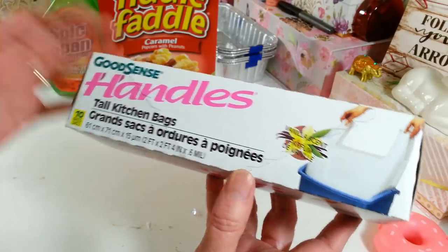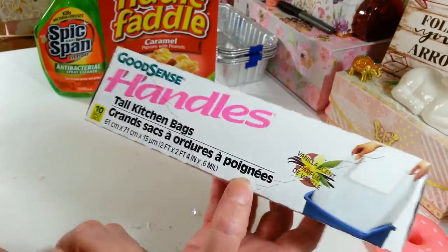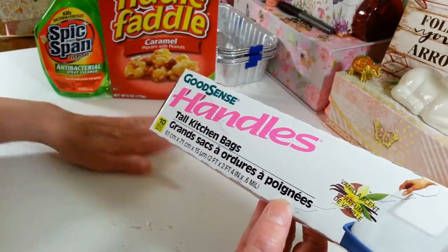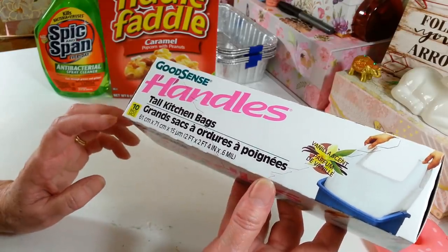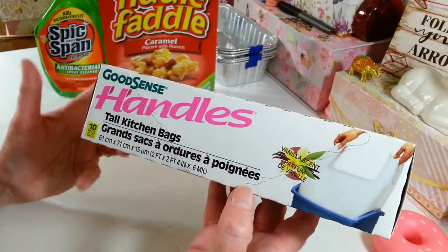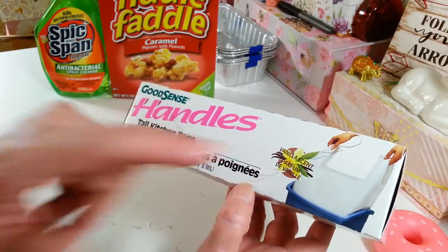I picked up my favorite garbage bags — the ones with the vanilla scent. Not all my Dollar Trees carry these, so when I get over to the other one I usually grab a couple. I only bought one this time because I had stocked up last time. These are the 13-gallon size with 10 bags, and they have handles. I've never had a problem and I love the smell.